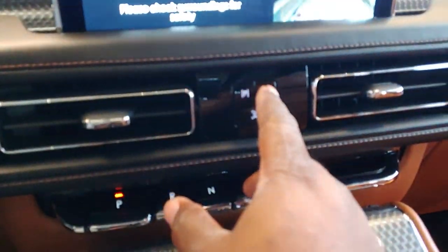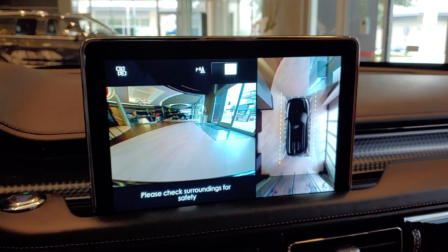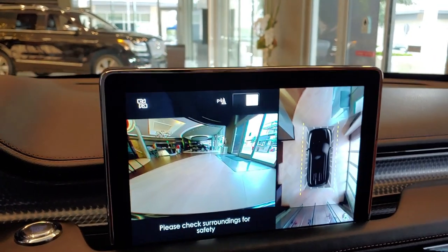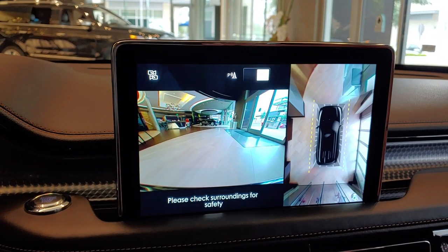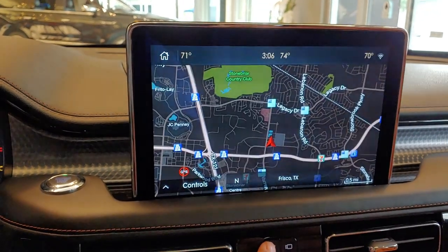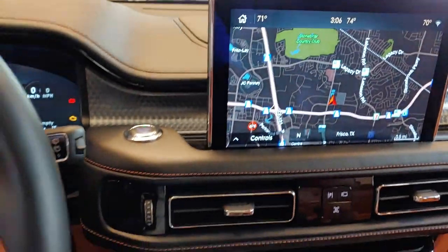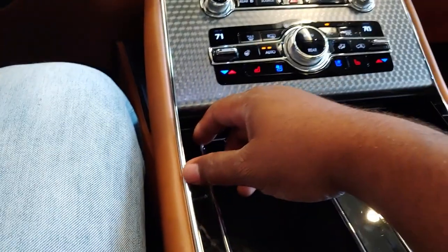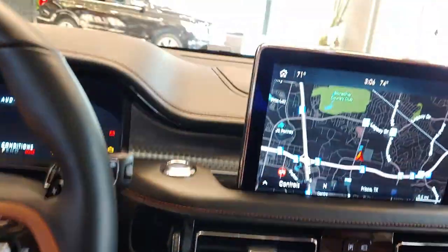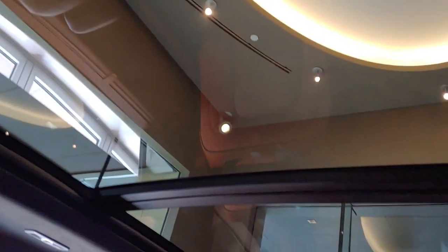You've got your 360-degree camera — that's pretty damn cool. Just playing with the buttons a little bit. The massaging function is on, the massaging seat is going, and of course it has the full panoramic sunroof.